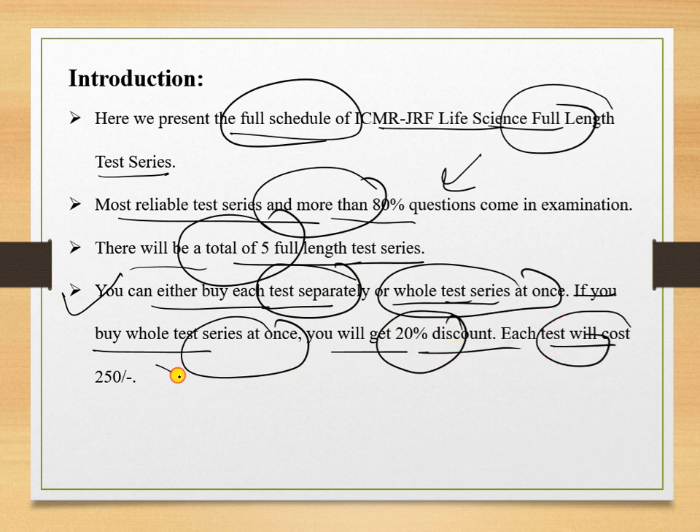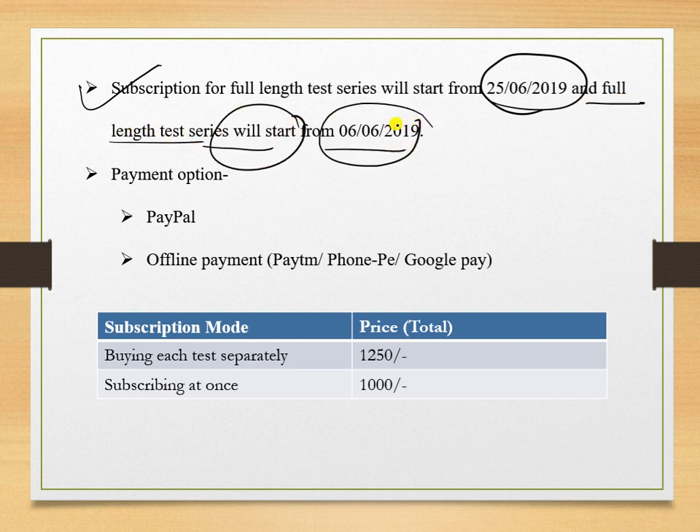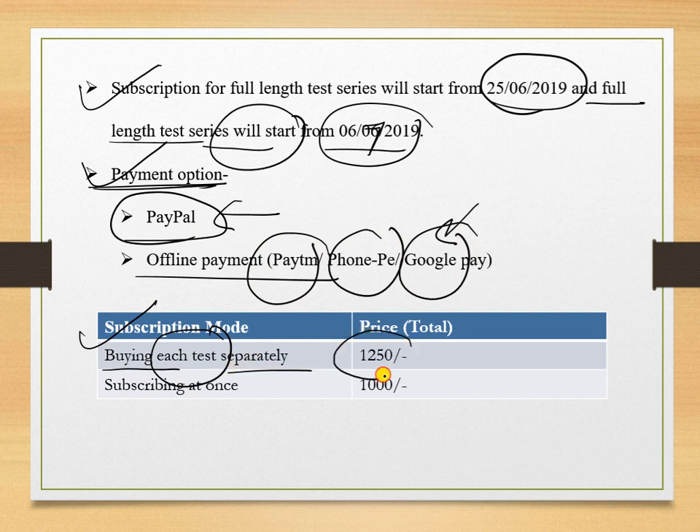Each test will cost 250 rupees. The subscription of the full length test series will start from the 25th of June and the test series will start from the 6th of July. Payment can be done online or by the offline method — Paytm, PhonePe, Google Pay, or similar. If you subscribe to each test separately, you pay 1250 rupees total, which is 250 rupees per test. If you subscribe to the full combo at once, you pay 1000 rupees.